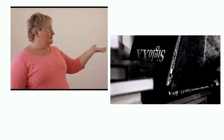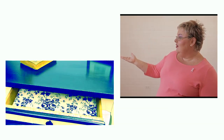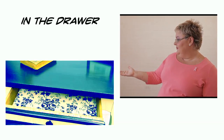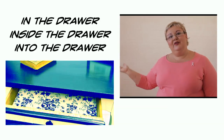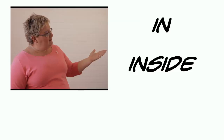The book is on the desk. Where is the book? It's on the desk. Now the books are in the drawer. Where are the books? They're in the drawer. We can also say they are inside the drawer or they are into the drawer. This means that 'in,' 'inside,' and 'into' are the same.